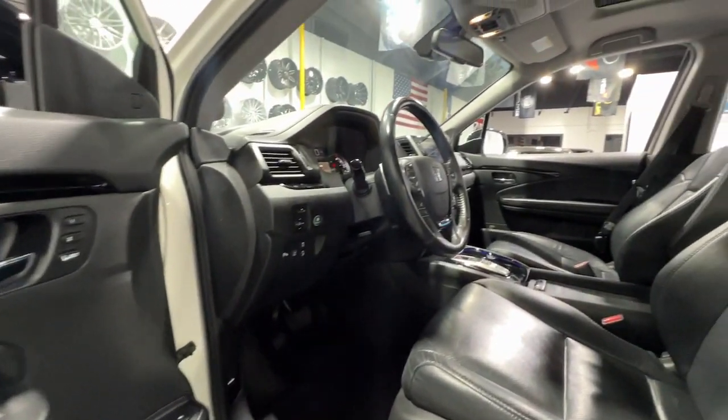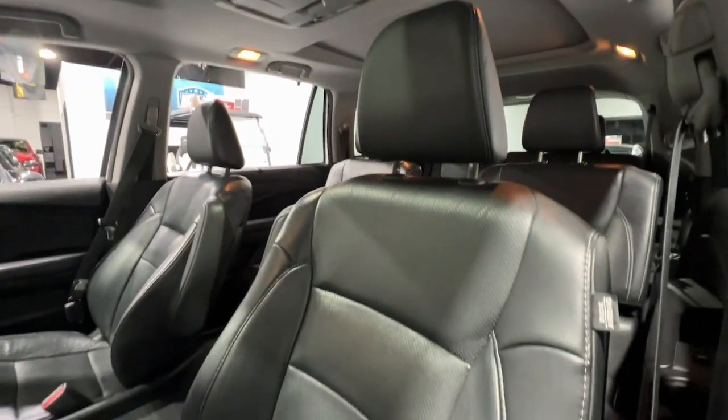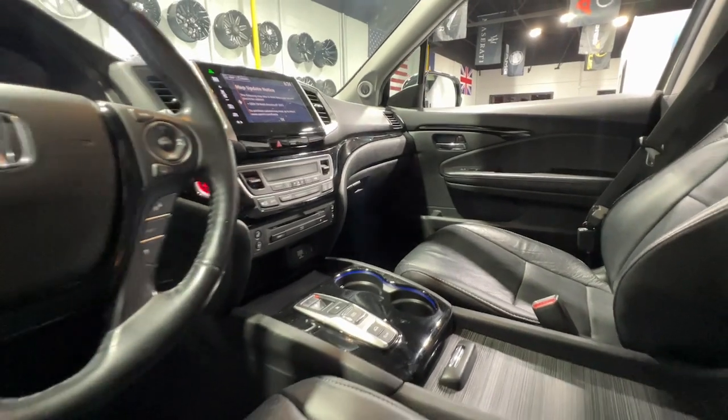Heated steering wheel, heated and/or cooled front seats, navigation system, moonroof, keyless entry, heated rear seat, backup camera, power liftgate, heated mirrors, satellite radio.